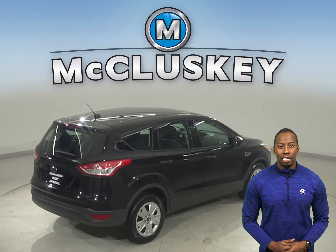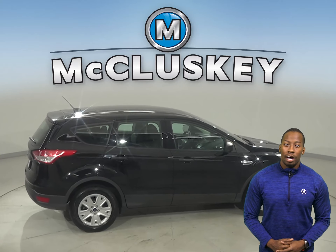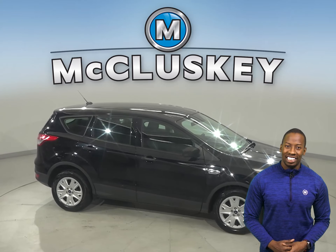You'll feel safe thanks to the backup camera, security system, ABS brakes, and traction control. Come in today and try it before you buy it with our free and exclusive 48-hour test drive.